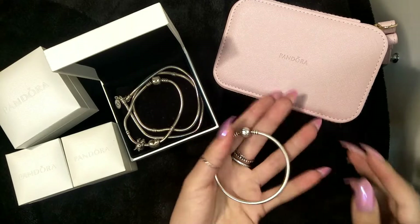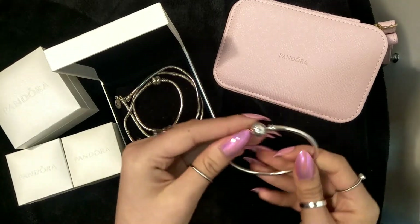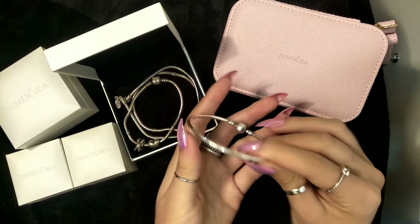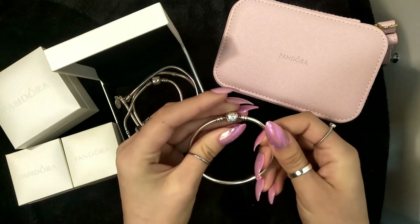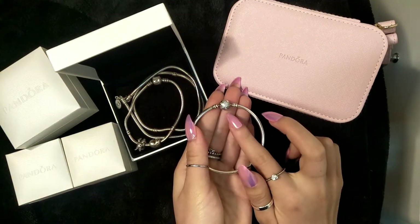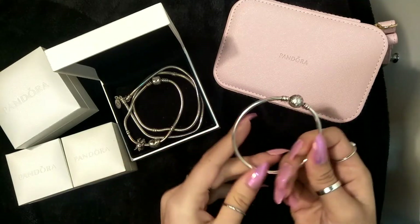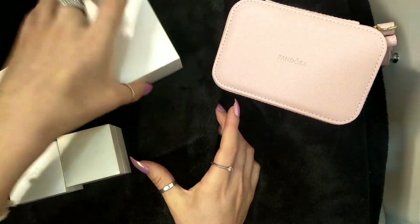My last bracelet is a gift from my best friend — it says 'unique as you are' on it and was probably part of a deal they did that year. It just has a diamanté snowflake on it. I haven't put any charms on this because I like how clean it looks by itself, and that is all of my Pandora jewelry.